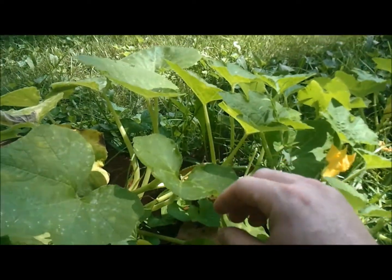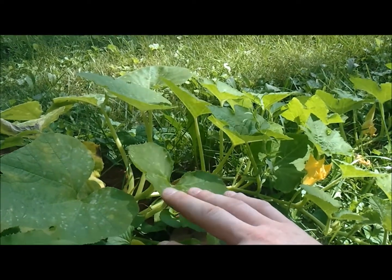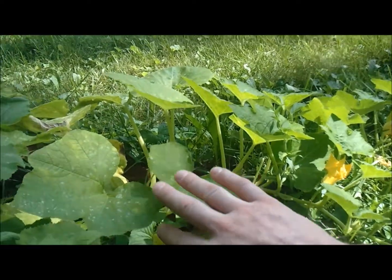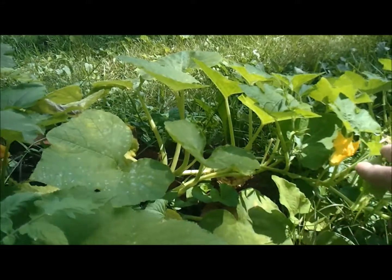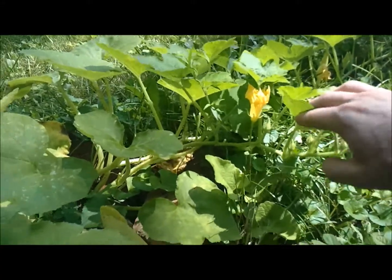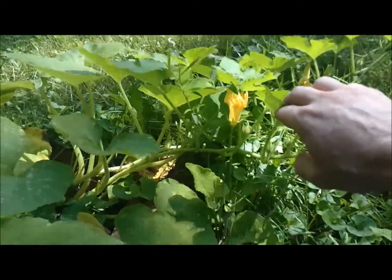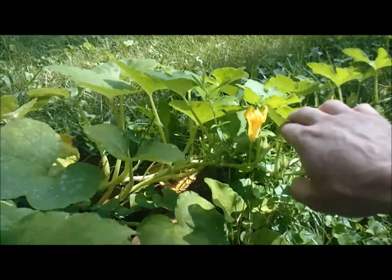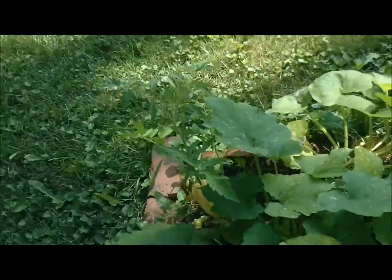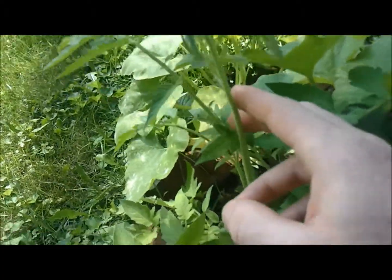Over here I think this is acorn squash — sorry about that. The only way I can tell is because it's growing out like a vine, kind of like butternut squash, but I didn't plant any butternut squash here so it's got to be the acorn.